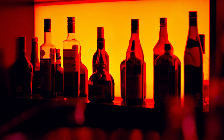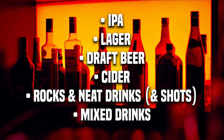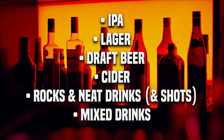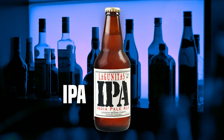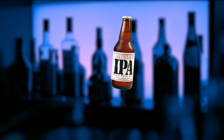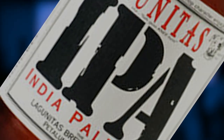The drinks I'm going to be going over are IPAs, lagers, draft beer, ciders, rocks and neat drinks, and mixed drinks. First on our list we have the IPA. Simply put, an IPA is a strong beer. So if you are looking for a strong beer, order an IPA.